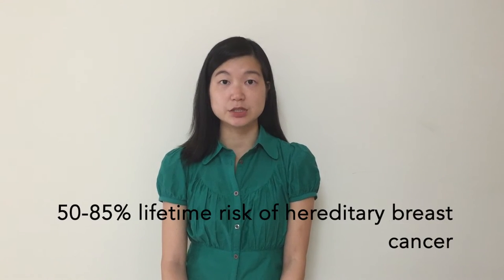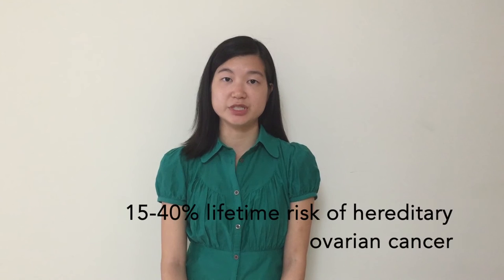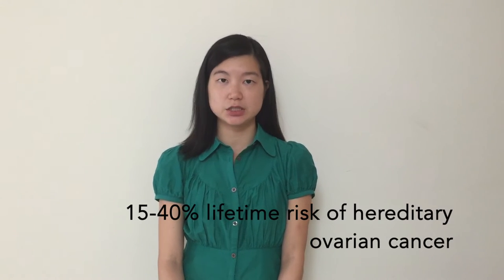Hi, my name is Cindy Lee and I'd like to tell you about the work that we've been doing on BARB1 at The Ohio State University. BARB1 is the heterodimeric partner of BRCA1, a breast cancer susceptibility gene. Mutations of BRCA1 and BRCA2 confer a 50 to 85 percent lifetime risk of hereditary breast cancer and 15 to 40 percent lifetime risk of hereditary ovarian cancer.